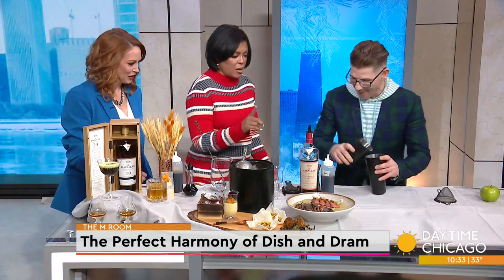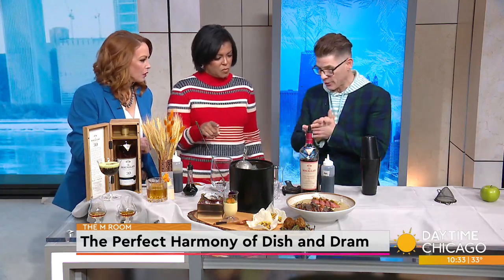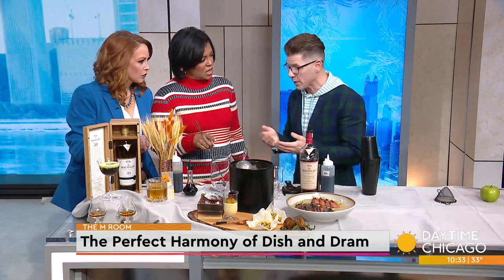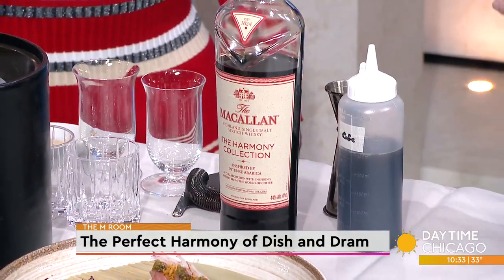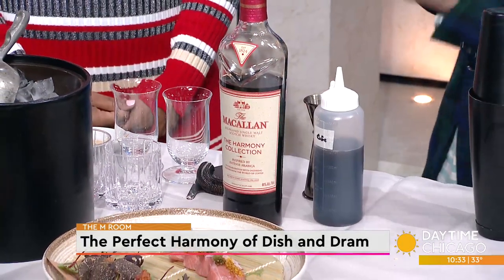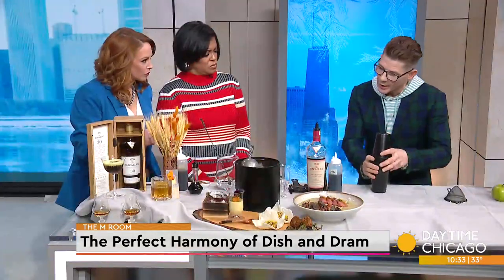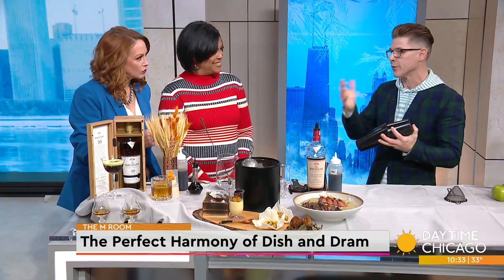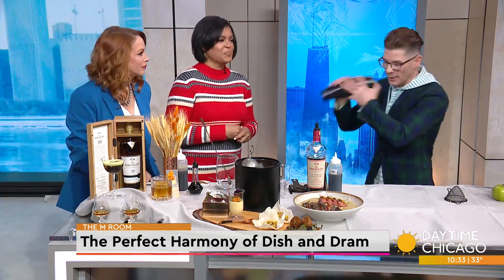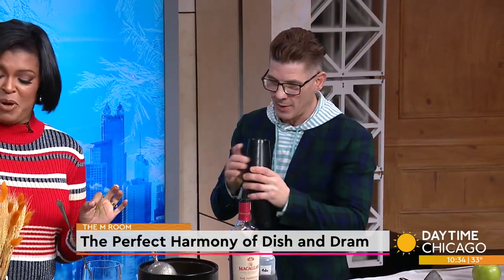Inside the Macallan collection — the Harmony Collection — this is the new release, which is Intense Arabica. We have St. George and all the coffee liqueur in there, and then Pedro Ximénez sherry. So we're matching sherry with sherry, a lot of layers to it. It's a good balance to finish out the dinner — we do it with our dessert platter, so that chocolate and all that sweetness. No need for the coffee coffee because we have a chocolate espresso martini.